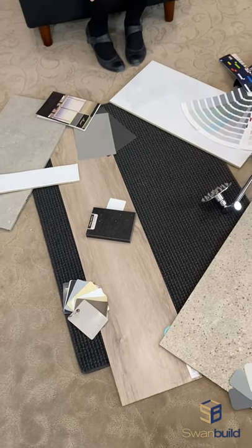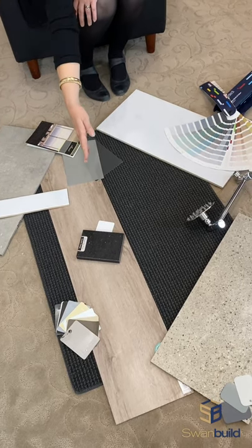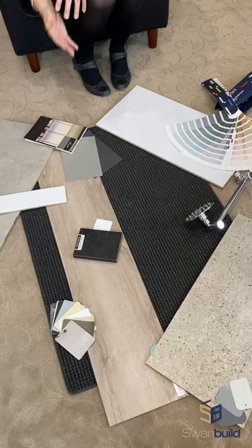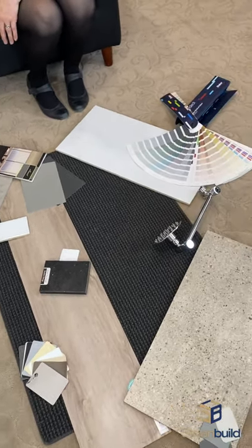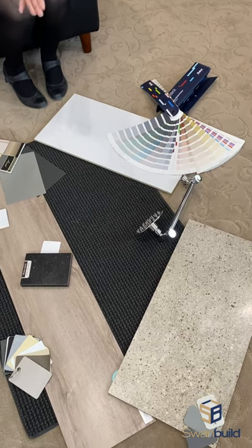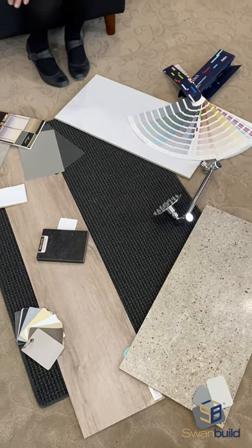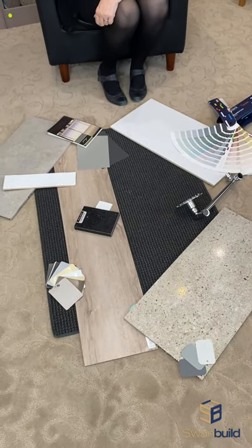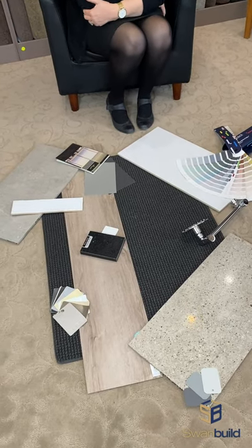We get our cabinetmaker in and he will make your cabinetry for your kitchen to bring in all your colours, to bring the whole thing together. We have our blinds, we have paint samples that we can match up to whatever you like. We have roof samples, we have taps — all sorts of things up here in our colours room — and we find all the things that want to make your house a beautiful SwanBuild home.